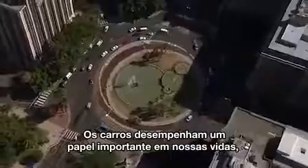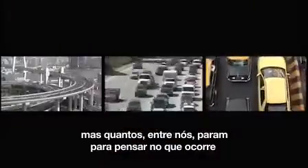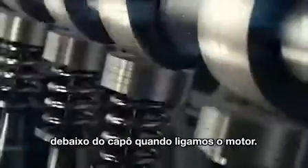Cars play a major role in our lives. But how many of us give a second thought to what goes on under the bonnet when we start the engine?